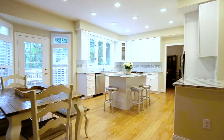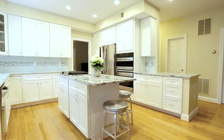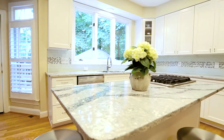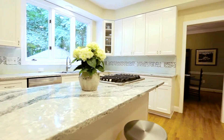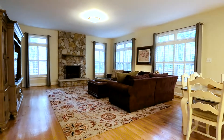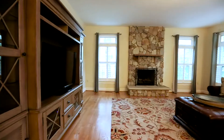No expense was spared in the recent kitchen renovation — all white cabinets, stainless steel appliances, glass backsplash, granite countertops, and additional recessed lights. The kitchen opens to the family room, featuring the stone gas fireplace.